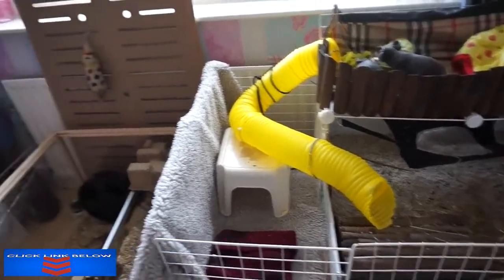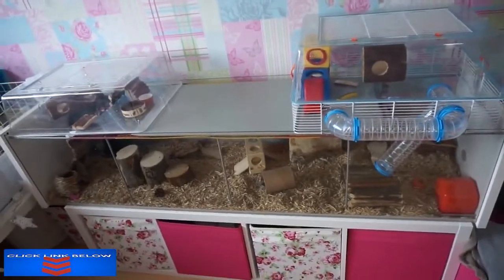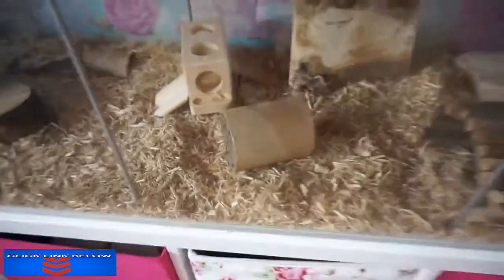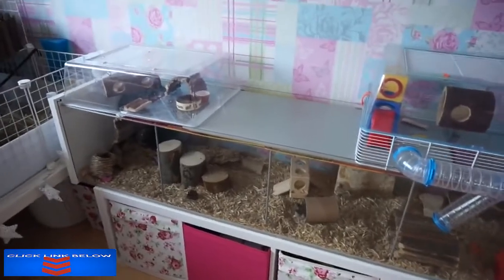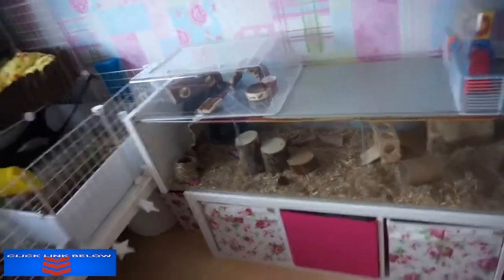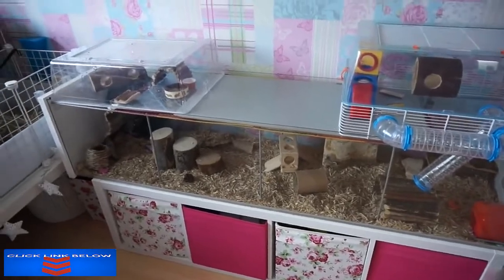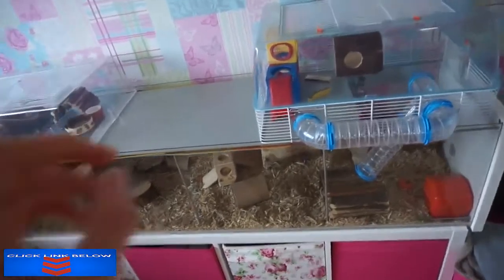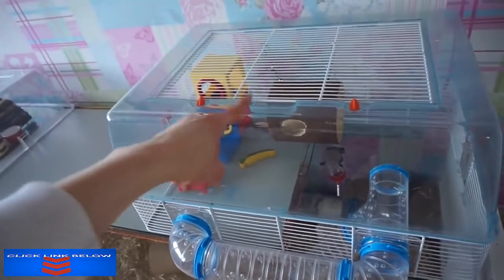As I said, stay tuned to the end for that. So we'll probably start off with Pingu's arrangement because he's up at the minute and I want to make the most of him actually being awake. So Pingu lives in an IKEA Detolf, a very popular hamster home. A lot of people keep their hamsters in IKEA Detolf — it's a really great habitat and it is a display cabinet.